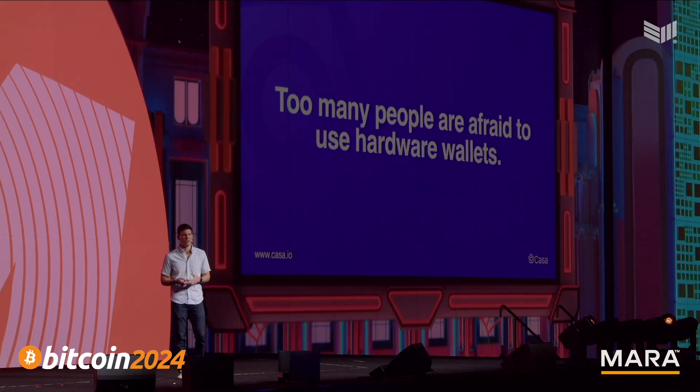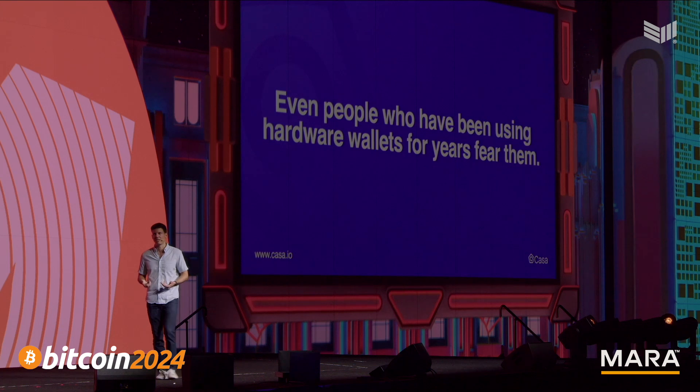Why do they do this? It's because hardware wallets are hard to use. Too many people are afraid to use hardware wallets. When you first set it up, the first thing you've got to do is write down this seed phrase and figure out a place to store it. Then, every time you update the firmware, you have to make sure you've got your seed phrase or else you're going to lose all your Bitcoin. The whole time you're looking at this tiny screen, clicking these janky buttons. It's just not a great experience. And this isn't a problem just for people who are new to the space — it's a problem even for people who have been using hardware wallets for years.